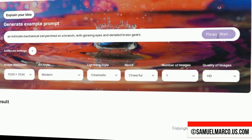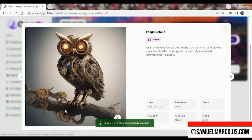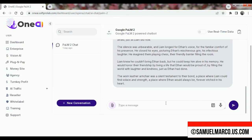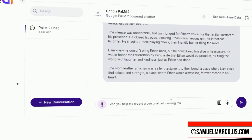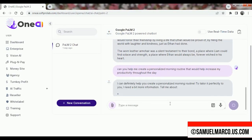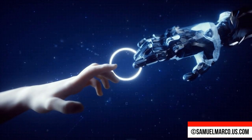I highly recommend OneAI because it simplifies access to top-tier AI tools, making advanced technology more accessible for everyone. Whether you're a creator, business owner, or AI enthusiast, this platform offers everything you need in one place. Upgrades include options for agency, reseller, and white label solutions.